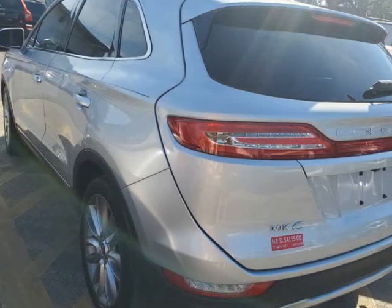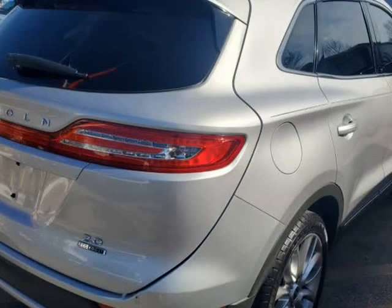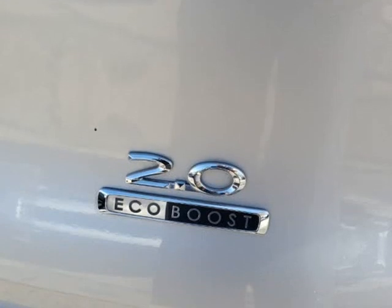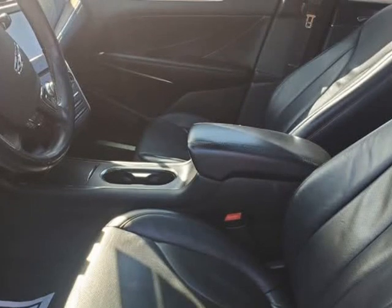Powered by a turbocharged 2.0-liter EcoBoost 4-cylinder that offers 240 HP, connected to a smooth-shifting 6-speed automatic transmission for natural passing authority. Enjoy athletic handling and scoring 26 MPG behind the wheel of our phenomenal front-wheel drive Lincoln MKC.